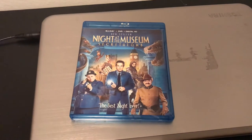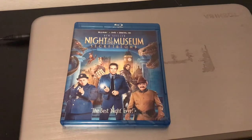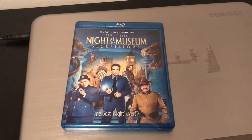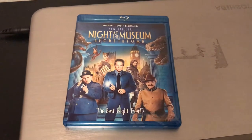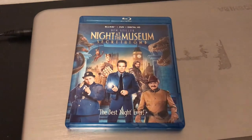Hello everybody, it's me Izzy, aka Jeromea, and I'm back again with another video. Today I'm going to be sharing with you all my Blu-ray of Night at the Museum: Secret of the Tomb. I have not watched the second one, and I decided to pick this up today at HEB where I work — it was $4.99, so that's pretty awesome.